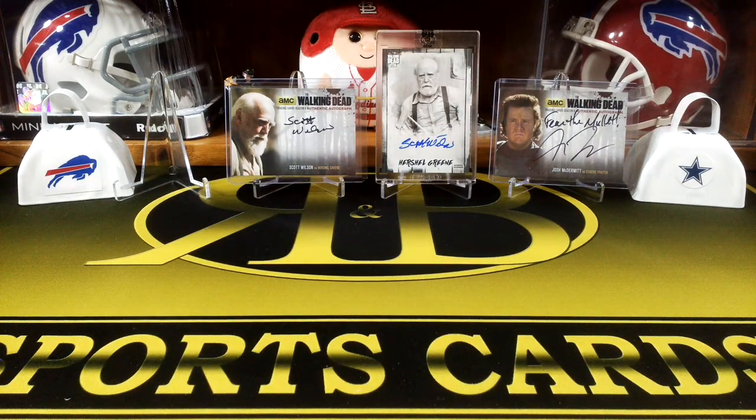Hey guys, R&B Sports Cards here doing a little mail day. I got a couple of packages in the mail, so let's get into it.